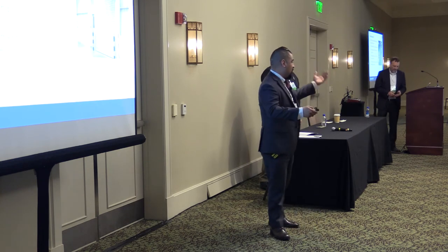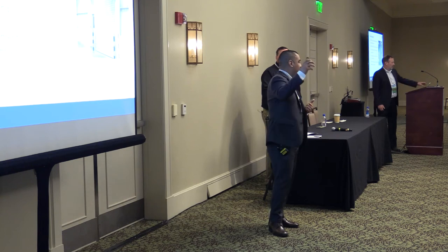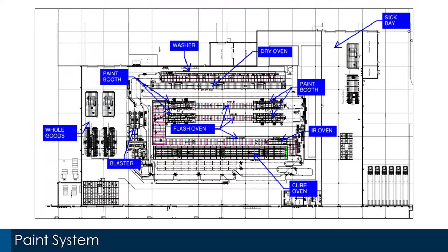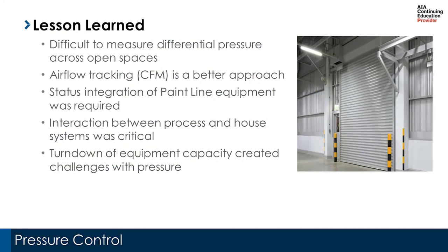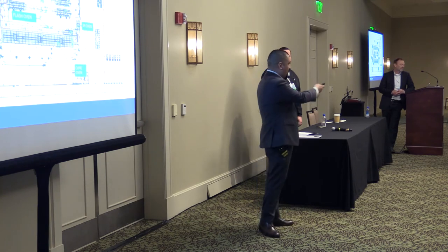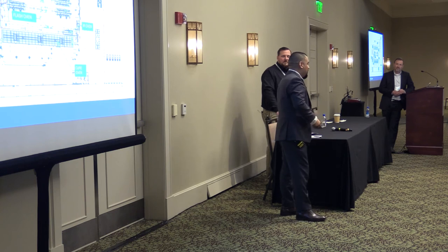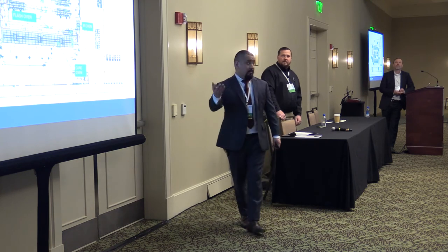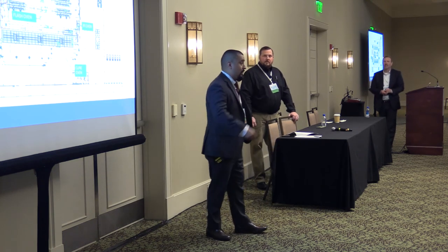The approach became: read all the exhaust CFM from the paint system and modulate the house HVAC makeup air to compensate. The design called for approximately 0.01 inches of water column pressure differential. Over the course of the project — which took more than a year — one of the key lessons learned was that tight differential pressure control is not achievable in this type of open industrial environment.